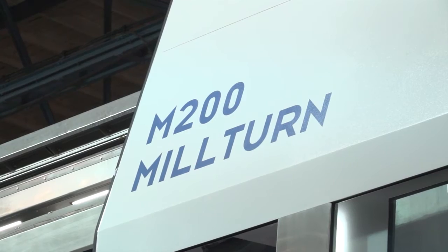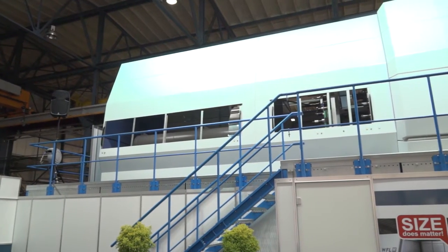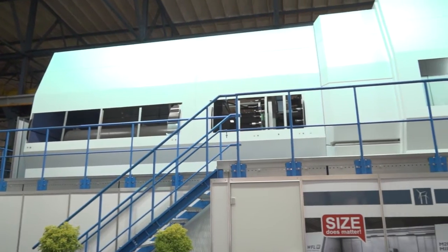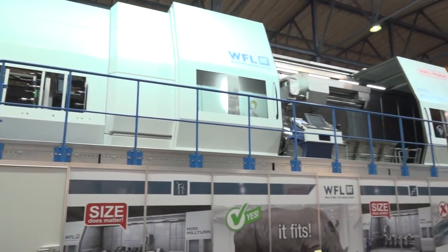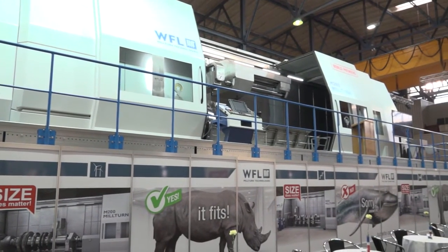Thank you very much for the opportunity to be at the world premiere of the M200. Could you tell me a little bit more about this machine? Thank you for coming to WFL in Linz this week. It's a pleasure to have you here at the introduction of the M200, which is a world premiere. The machine here, as you can see, is a huge machine, and it represents a step change in design for WFL.